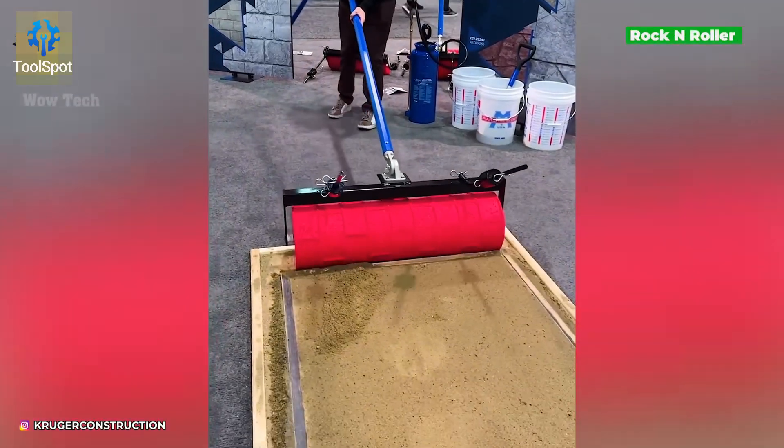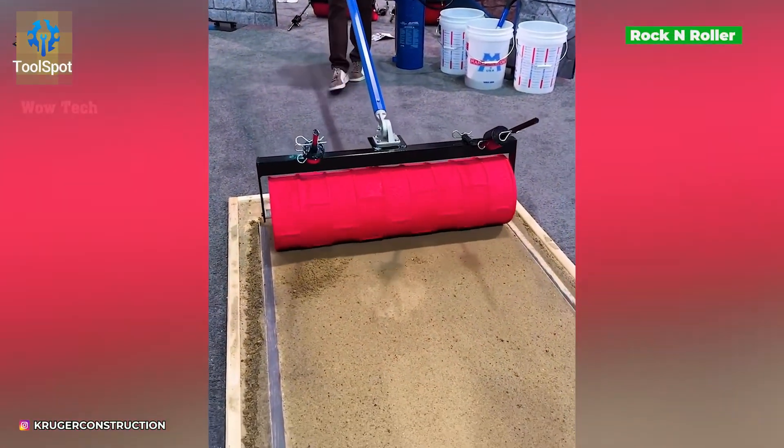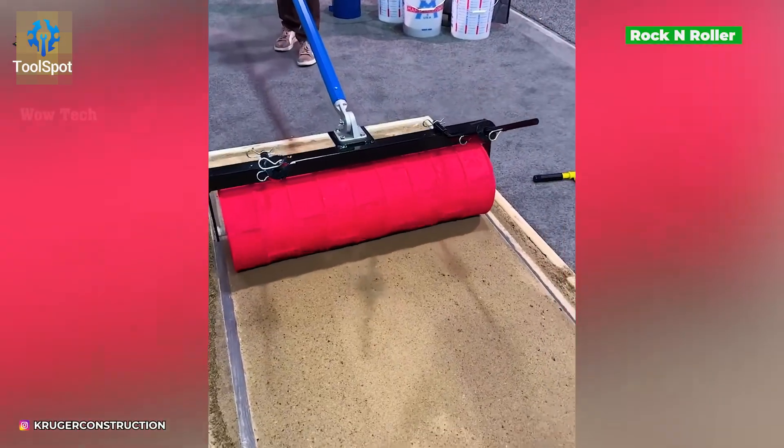Want to decorate concrete effortlessly? Meet the rock and roller — rolling patterns made simple.